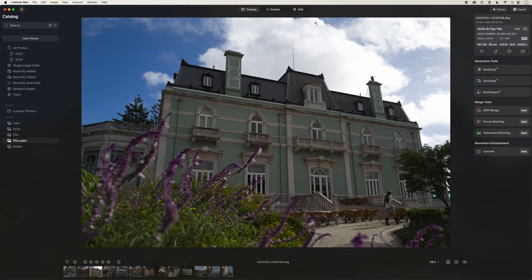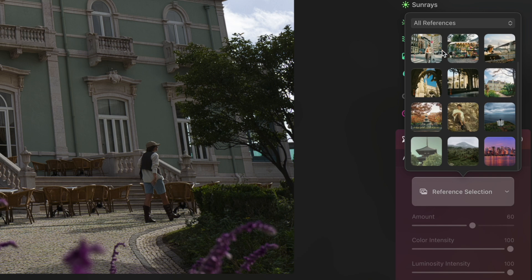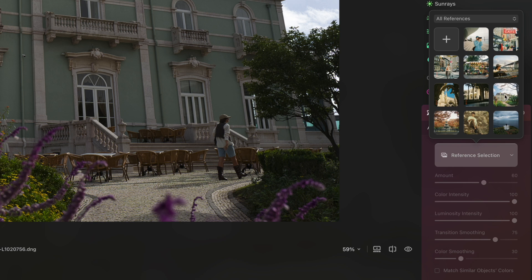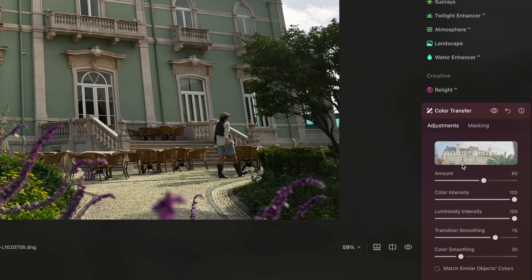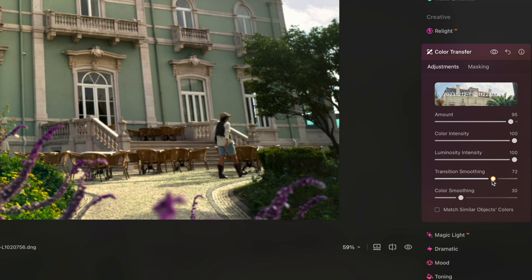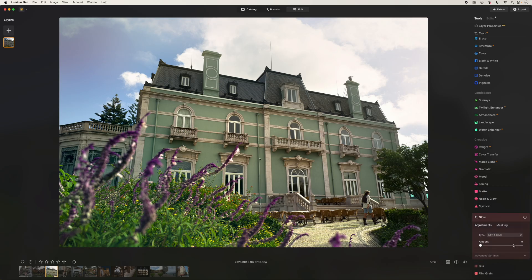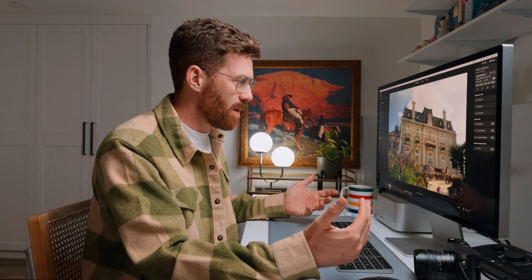Let's start off with a simple example — just a hotel in Portugal. I'm going to go to Edit, scroll down and go to Color Transfer. I've already added a bunch of my film photos here as references, and I've got the perfect reference of that same house shot on film. And just like that, I got something very filmic looking. There are some more adjustments I can make — I can turn up the amount so it's a little punchier and change the blending between luminosity and color intensity. Both have their own sliders, and the color smoothing helps dial in that feel. To finish it off, I'll add a little glow for that film softness, similar to a mist filter, and then some film grain. Our AI-generated film emulation — I think it looks pretty great.